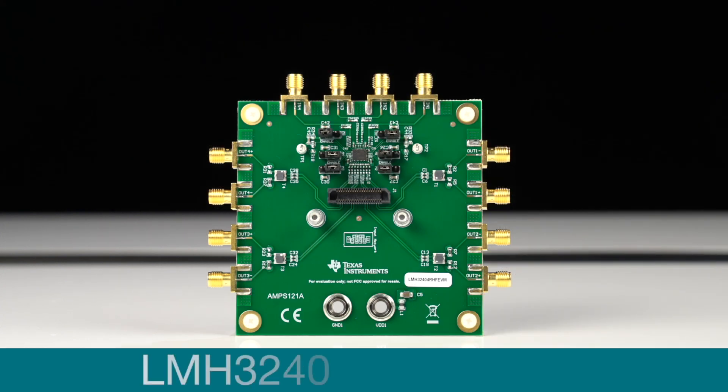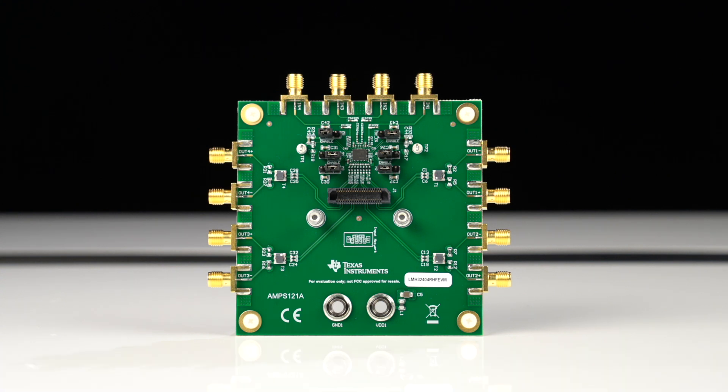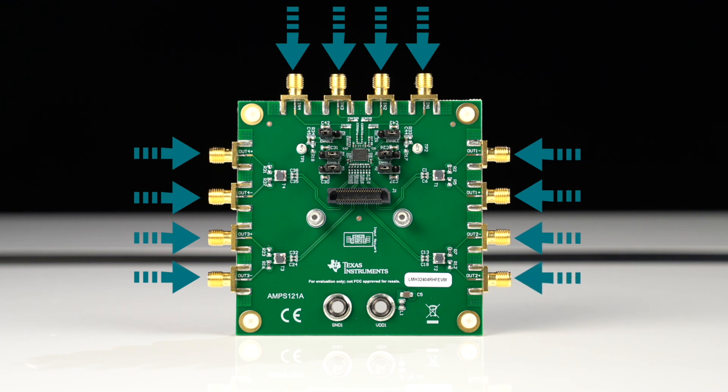We also have a great development kit for the LMH32404 that was designed to help you quickly evaluate the performance of the device. The circuit board features easy-to-use SMA connectors for connecting the input signals. The same type of connectors are also provided for the outputs of the device. These can be used to connect the outputs to another circuit board or to bench top analysis equipment.